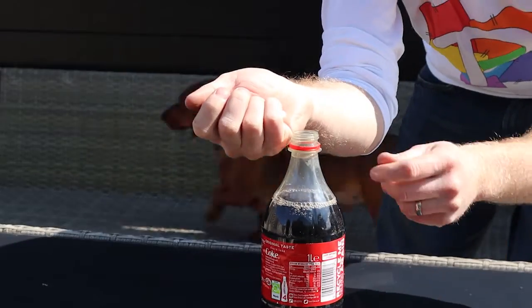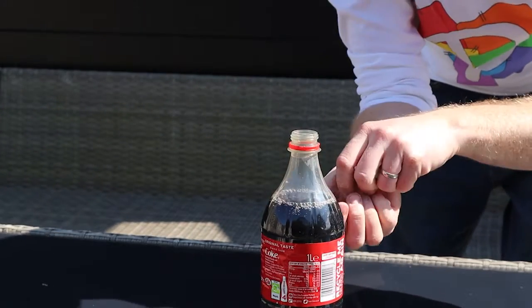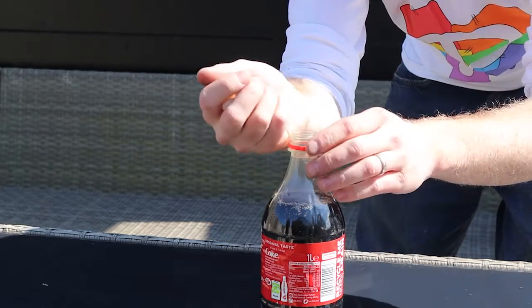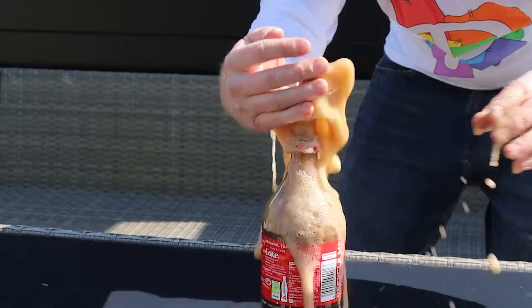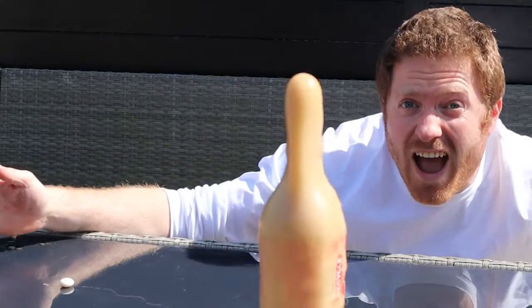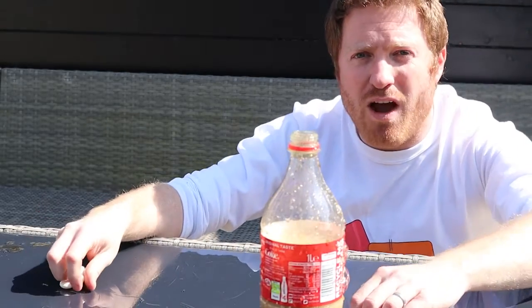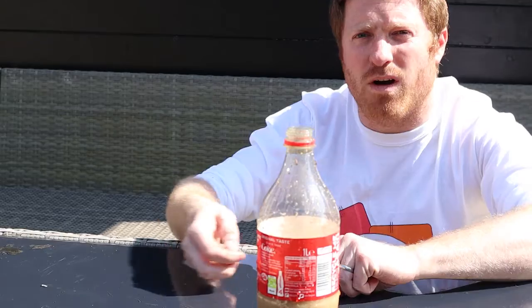Whoa, look at that! That's incredible! Wow, it made a big volcano and erupted right out the top of the Coca-Cola! Blimey, it's still fizzing right now, and I've still got a few mints left for later.